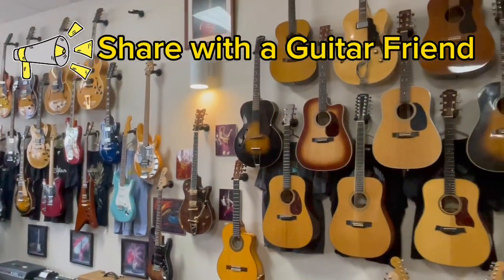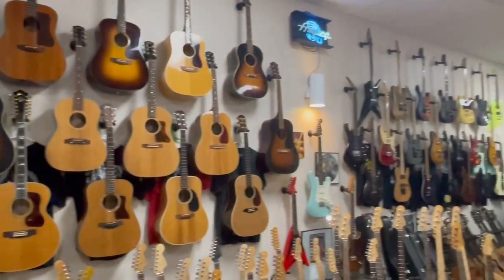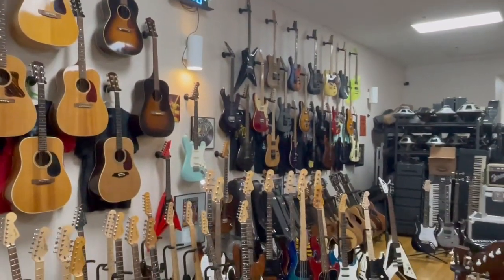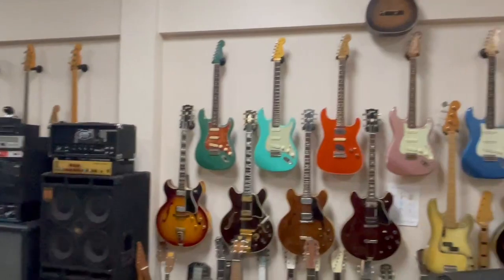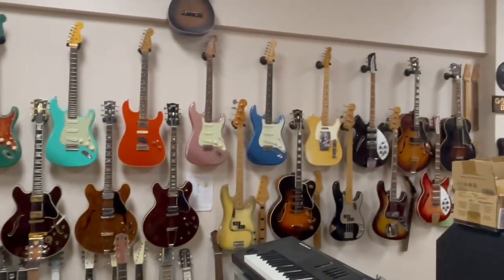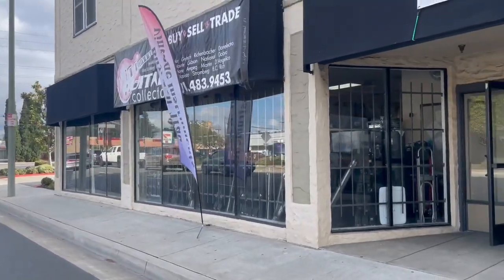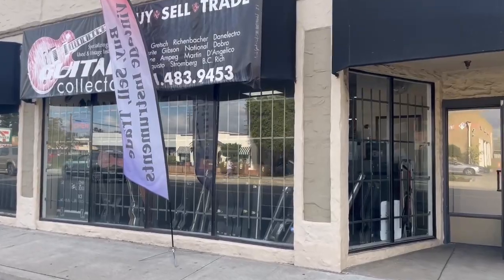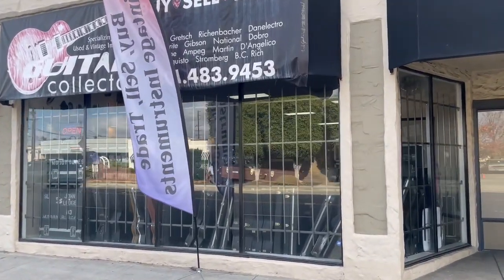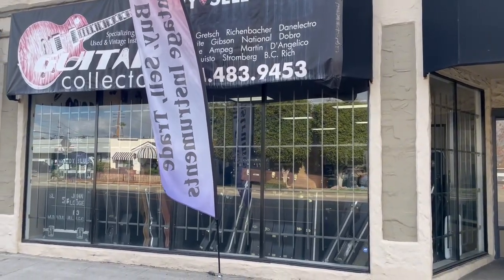Thanks for hanging out with me — beautiful guitar store here in Orange, Guitar Collectors. Jerry was such a great host, let me film and invite everybody back here. I can't tell you how much inventory is here — you gotta go check it out yourself. What a treat — some great vintage stuff, some great brand names, so much inventory I don't even know what I'm gonna put on the thumbnail. Thanks for hanging out with me guys.